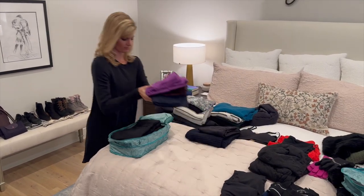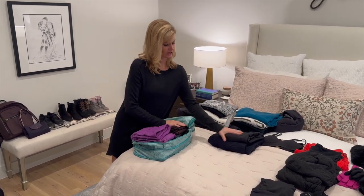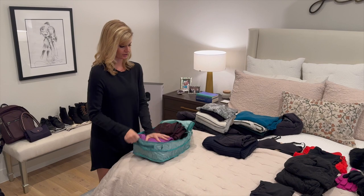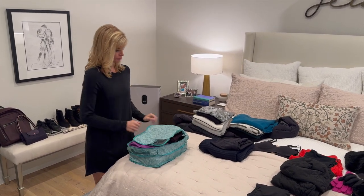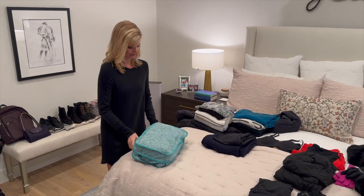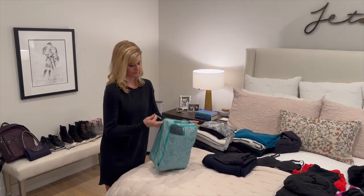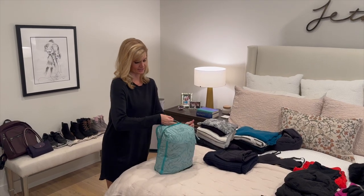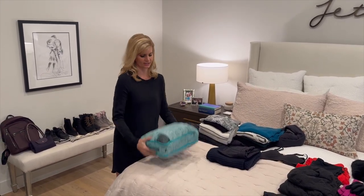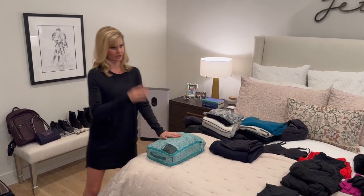I'll put my workout leggings on top, plus the sweater I'm wearing on the plane. This is packing cube number one. I don't overfill it because I need to be able to do the double zip to compress it — if you overfill it, it's too hard to compress down. And there — that's all the bottoms.